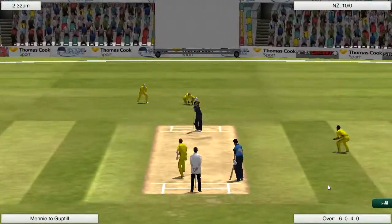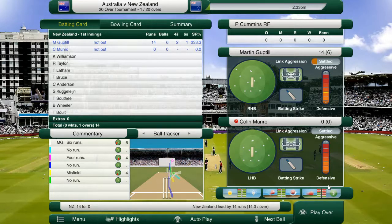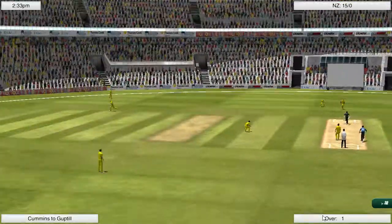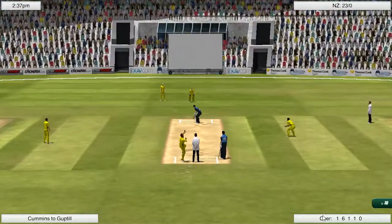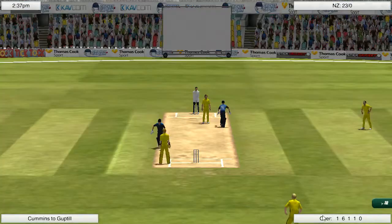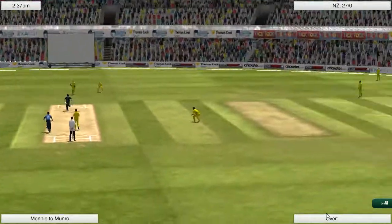We've got a pretty stock standard team, probably the same team that took on Pakistan, just with a few exceptions. Mitchell Santner is out of the side today just because of the type of surface that we are playing on — it's not really suited to spinners at all. Corey Anderson back in the mix. We've got Tim Southee, Trent Bolt and Adam Milne — the tried and true pace trio that New Zealand have gone with in the past. And hopefully it can get the job done here today, just like Guptill is getting the job done at the top.